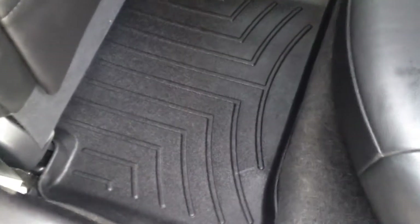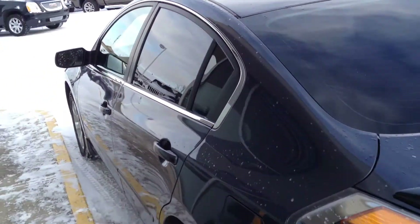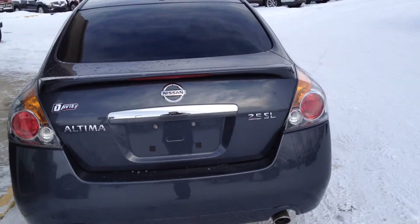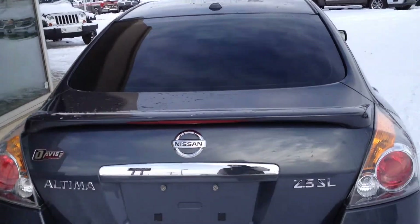There's also a Bose sound system which I should mention, and WeatherTech mats that are custom fitted for a 2008 Nissan Altima. In the rear here we have dual chrome tipped exhaust as well as a spoiler.